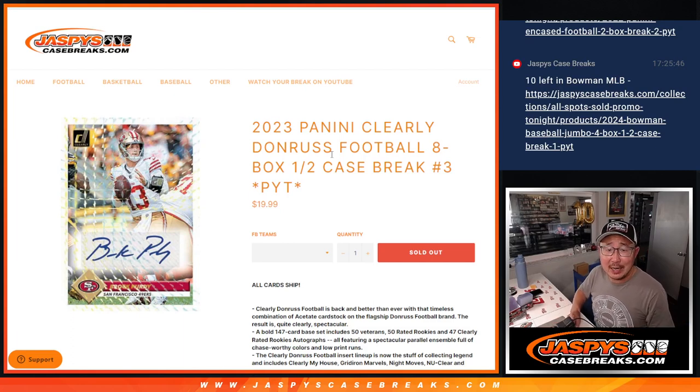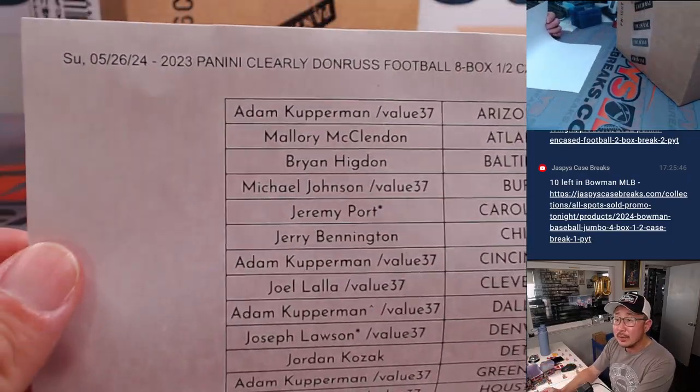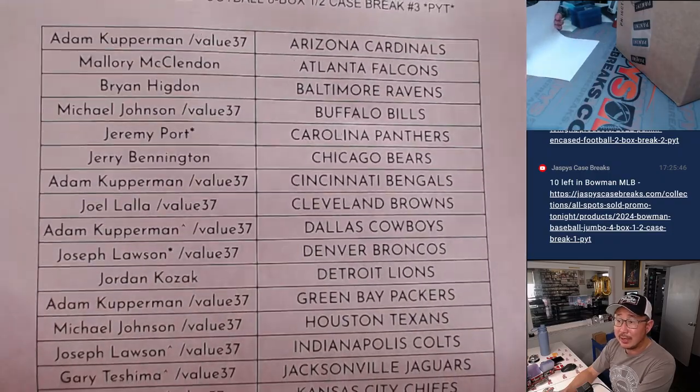Hi everyone, Joe for JazzBeastCaseBreaks.com coming at you with a half-case break of 2023 Panini Clearly Donruss football. A recent release — just dropped last Friday. Eight box, half-case, Pick Your Team number three. All-card ship, and big thanks to this group for making it happen on a Sunday the 26th. Thanks for spending a bit of your Memorial Day weekend with me.